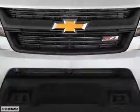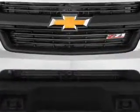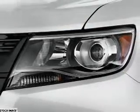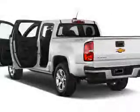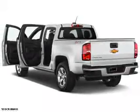Inside you'll find heated seats, Bluetooth connectivity, Sirius XM satellite radio, an auxiliary input, remote start, steering wheel controls, automatic climate control, a backup camera, curtain head airbags, and front airbags.